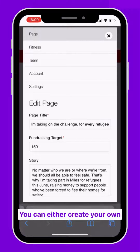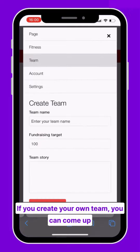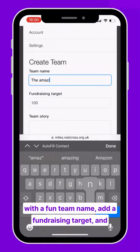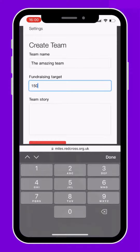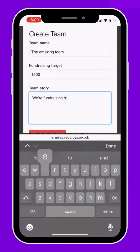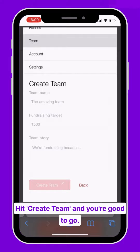You can either create your own team or join an existing one. If you create your own team, you can come up with a fun team name, add a fundraising target and tell us a little bit more about why you're fundraising. Hit create team and you're good to go.